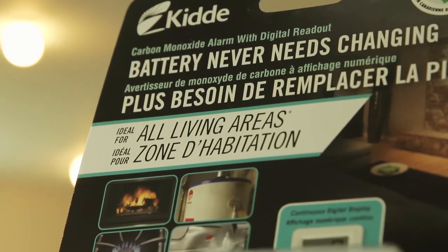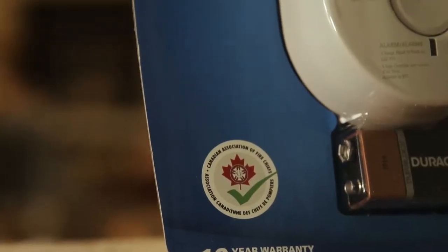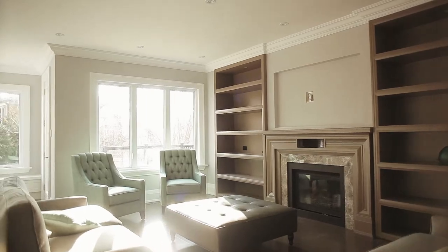Known as the silent killer, CO stops your physical functioning, but you're still mentally aware of what's going on. You can't smell it. It's almost as light as air, so you can actually park a sensor down low, up high, or in the middle of the wall.